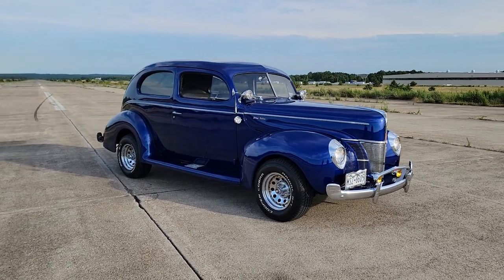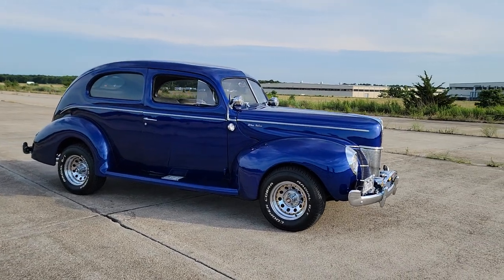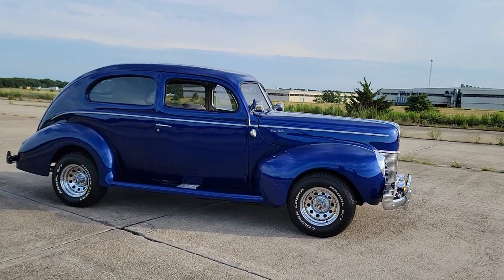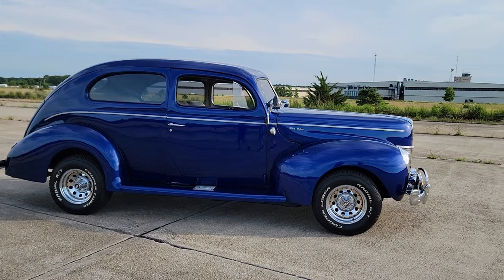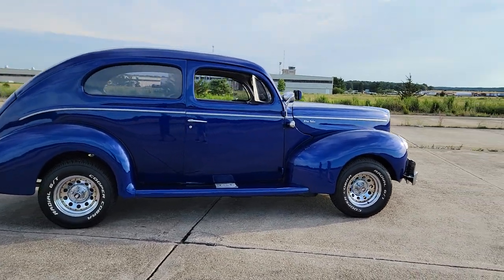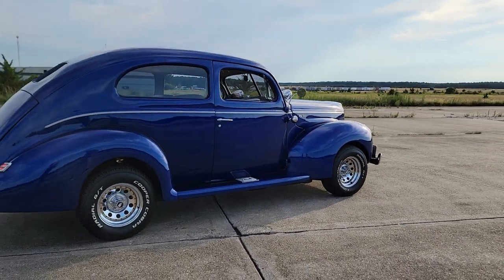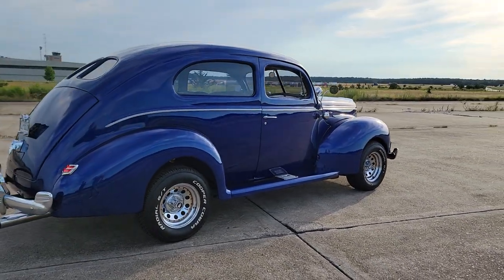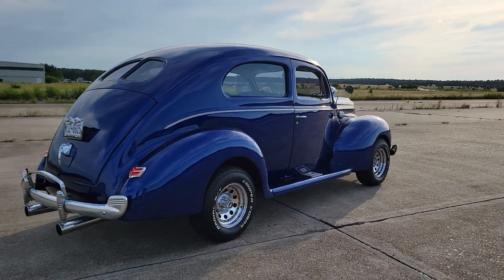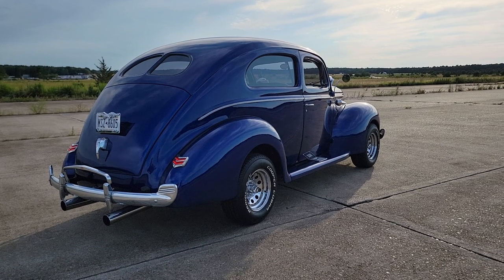It's got a custom interior, Keystone wheels — those are great, chrome. It looks like they're wrapped in brand-new tires. It's all steel, there's no fiberglass. It's a solid car, sitting on a 1986 Grand Prix chassis — wow, very cool.